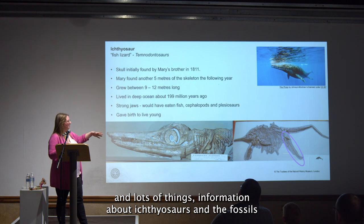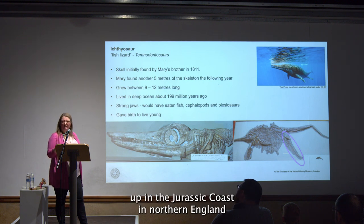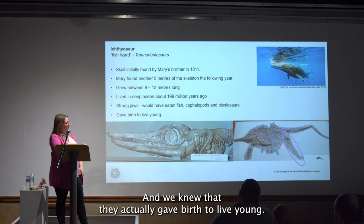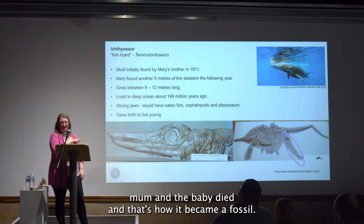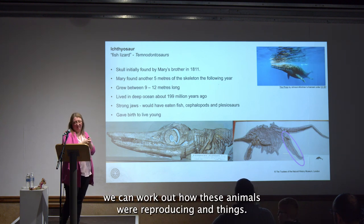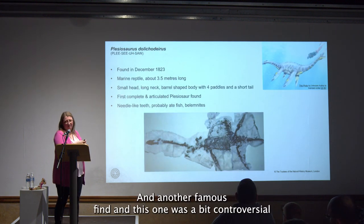Lots of different ichthyosaur fossils have come from Lyme Regis and the Jurassic Coast, and from northern England as well. From some of these we know that ichthyosaurs actually gave birth to live young — they didn't lay eggs. Here's a fossil of a baby ichthyosaur where the mother and baby both died and became fossilized together. By looking at that fossil evidence we can work out how these animals were reproducing.